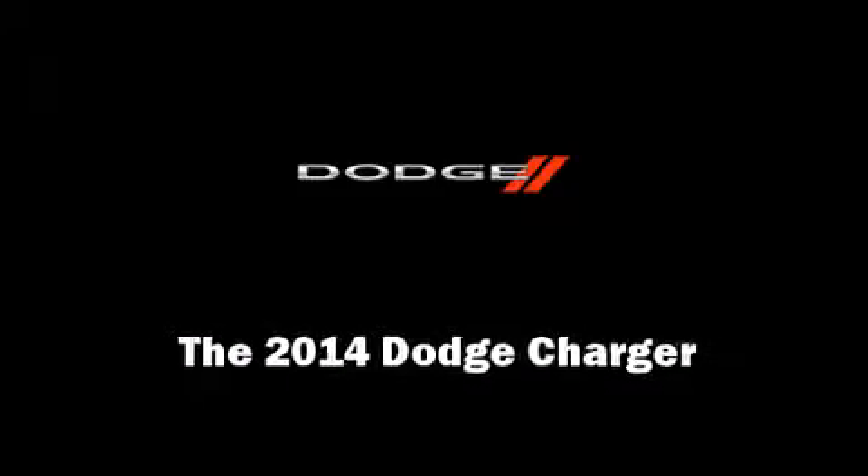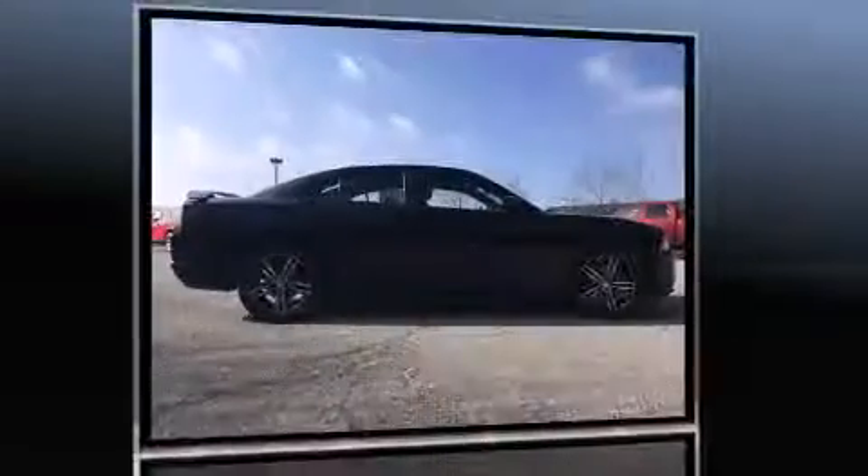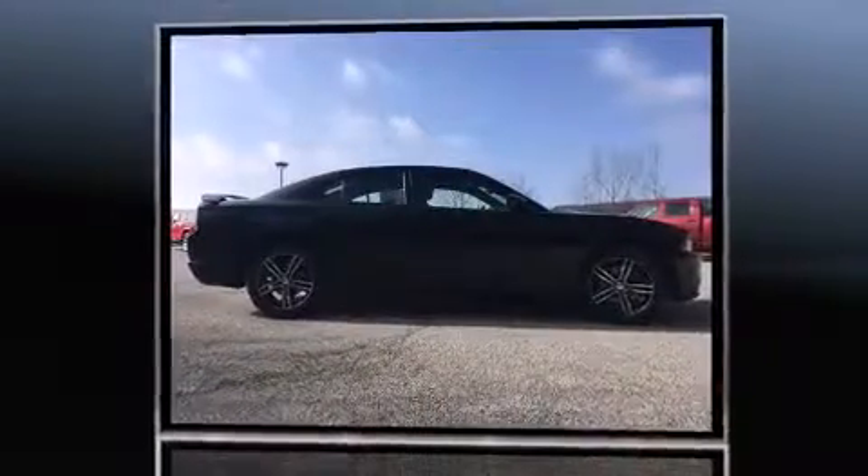Sensibility and practicality define the 2014 Dodge Charger. This four-door, five-passenger sedan is ready to drive off the showroom floor. It's equipped with tons of terrific amenities, but it won't break your budget.